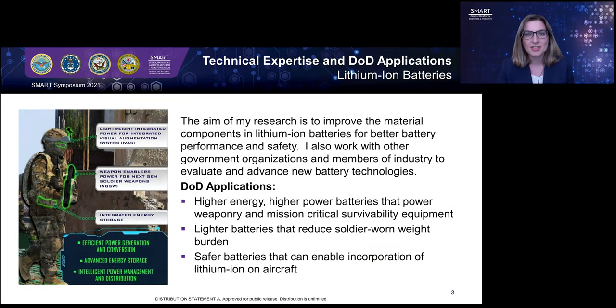The aim of my research is to improve the material components in lithium-ion batteries for better battery performance and safety. I also perform work outside of the lab, where I coordinate and collaborate with other government organizations and companies in industry to advance new battery technologies. All of this battery research aims to create better batteries for DOD applications — including batteries with higher energy and power capabilities to power weaponry and mission-critical survivability equipment.